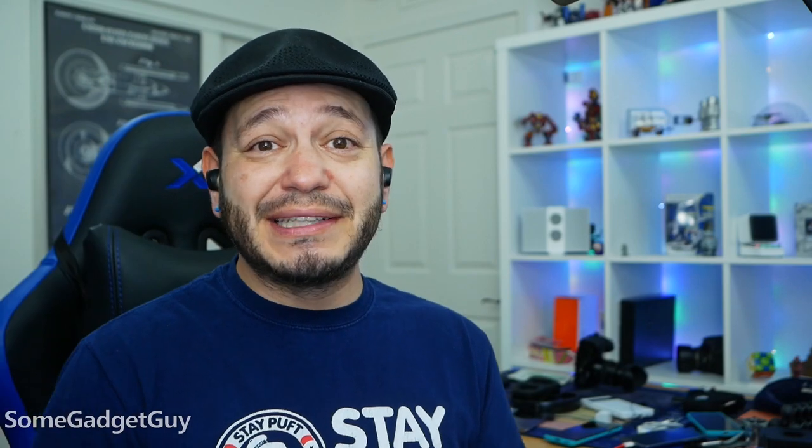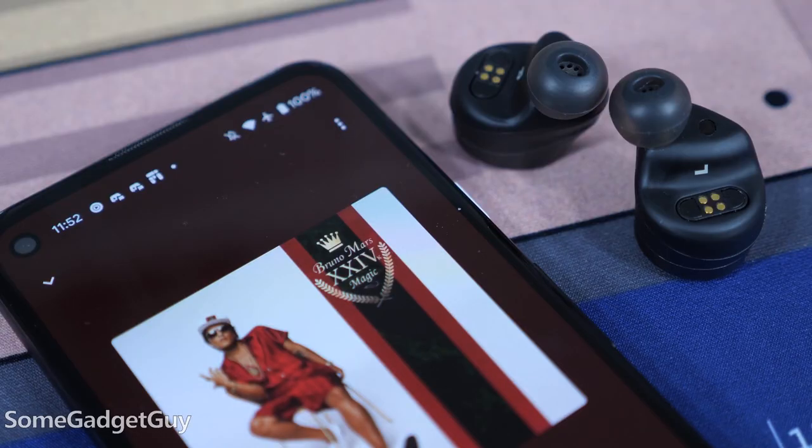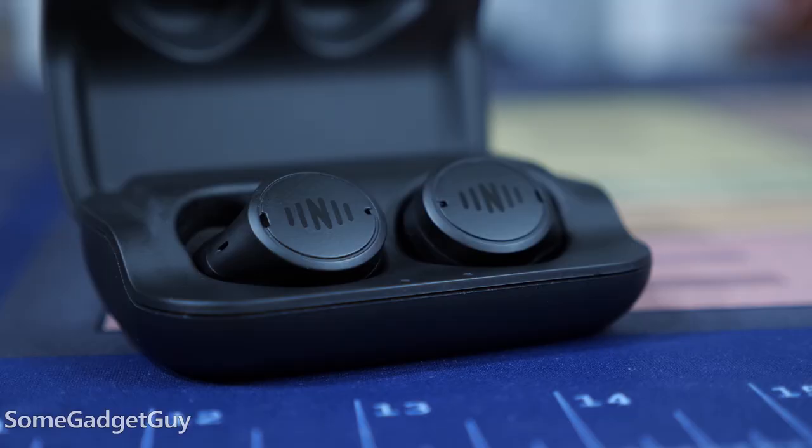Coupled with surprisingly decent battery life — Nuheera rates these for around 5 hours of music listening and 8 hours of hearing amplification. Keeping the pass-through audio going with world noise reduction on and listening to some music and podcasts, I got just over 4 hours before needing to pop them in the case. That's slightly below average battery life for basic earbuds that don't do anything like what the IQbuds audio processing can achieve. The case supplies three full recharges, so they'll be solidly long-lived away from a charger.